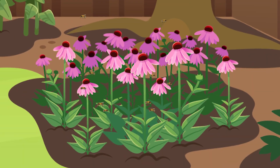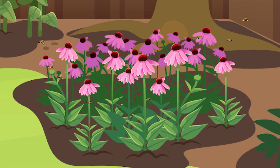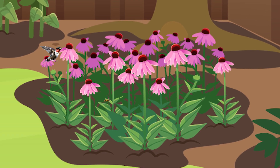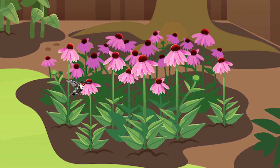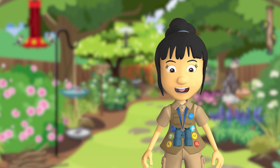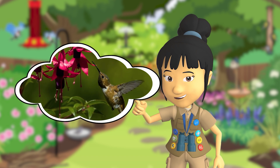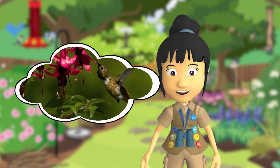One day I was looking at a patch of flowers in my backyard. I saw bees buzzing around like I always do, but this time I also saw a hummingbird poking its beak into the flowers. I learned that even though people usually only think about bees as pollinators, there are about 2,000 species of birds in the world that help with pollination too.